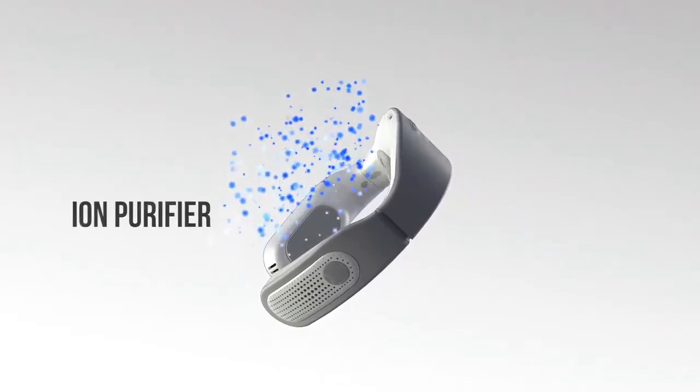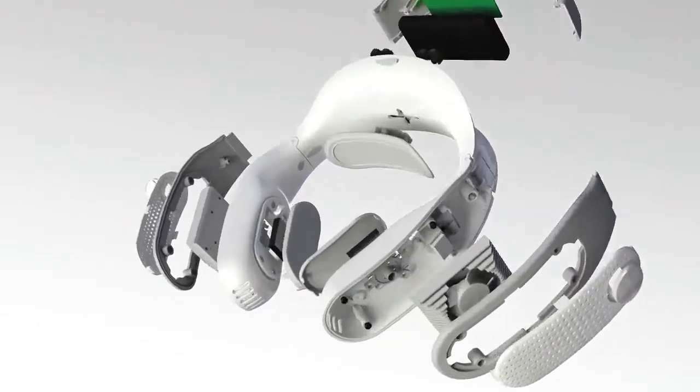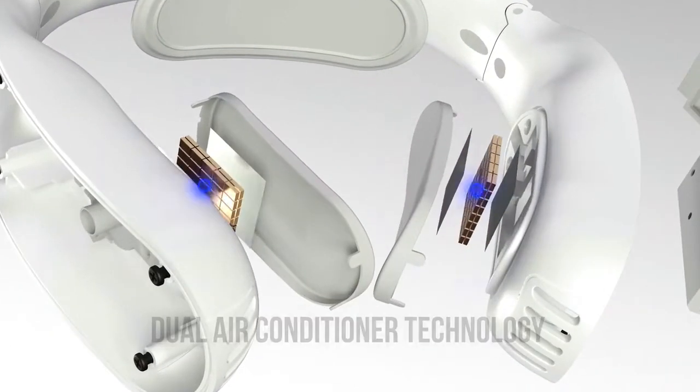Kula comes with an ion purifier that will automatically engage as soon as the device is turned on. With its dual air conditioner technology,